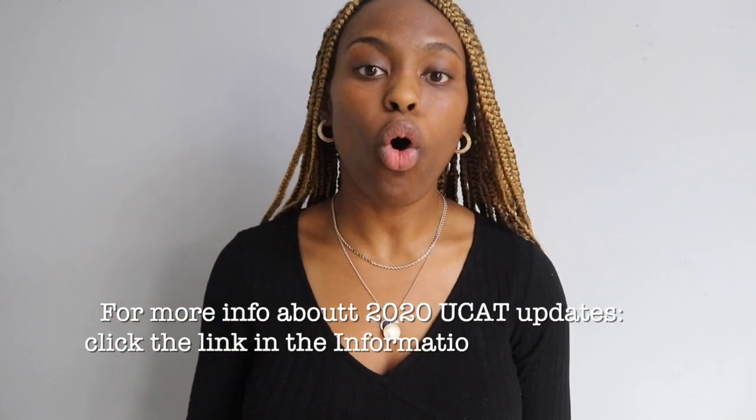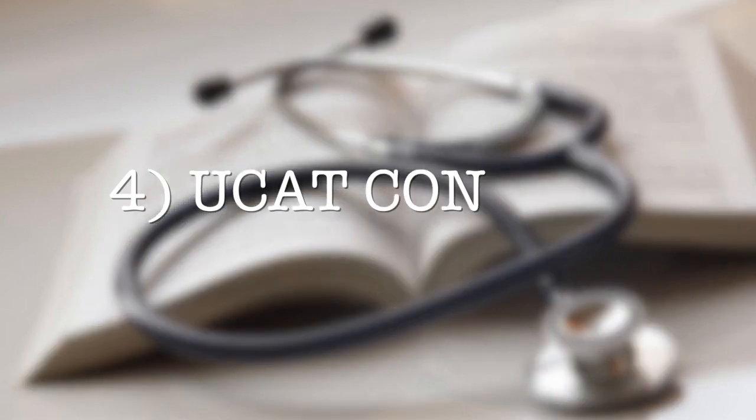Bookings open from the 1st of July and the first tests run from the 3rd of July to the 1st of October. I and UCAT recommend testing as early as possible — the earlier you get it done, the more time you have to concentrate on other things like your personal statement or resting. Sitting it early also provides more certainty given the volatile COVID-19 situation. If you book but feel grossly unprepared, there is a chance to rebook.